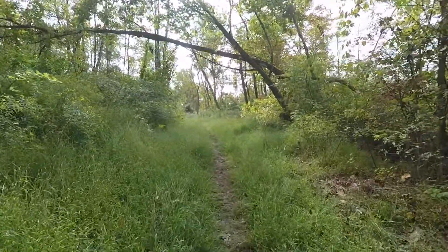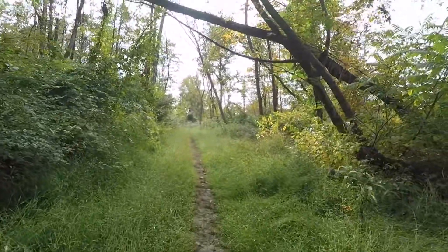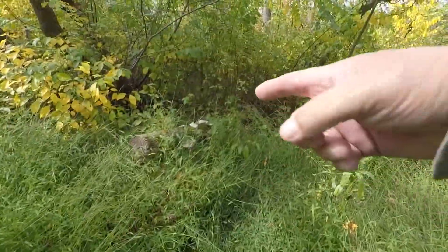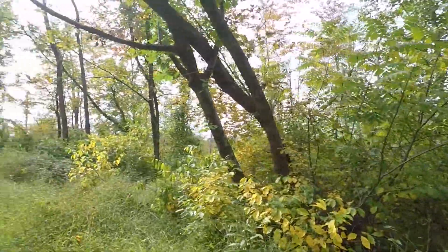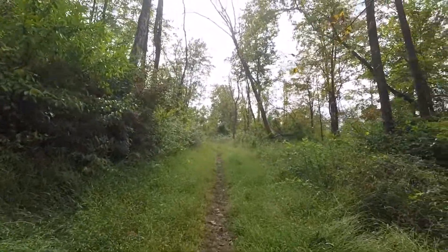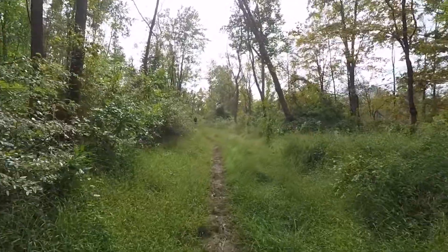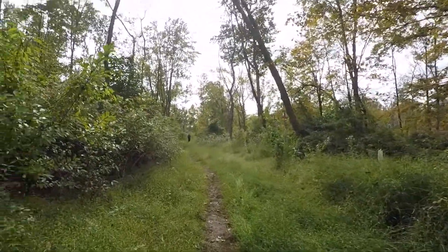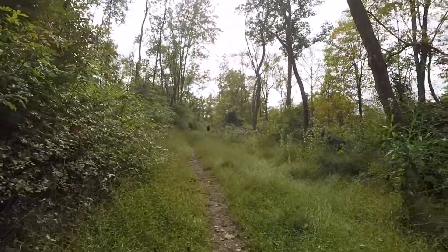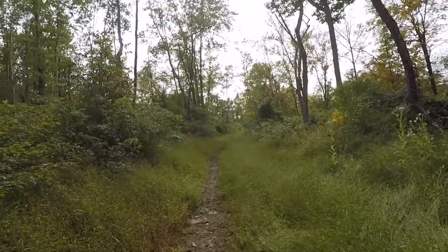We're going to get some lunch - we may even call it quits for the day, it's just so warm out. I'd like to thank you all for coming along. It was a nice little hike - you got to see some cool fungus, like the white stuff and the red chicken of the woods or beefsteak fungus that we found. We really didn't find anything to harvest, but it was a nice little outing. That's what it's all about - getting out and enjoying the outdoors. It gives you a reason to be out there, because some of us just need a reason.